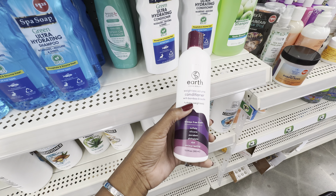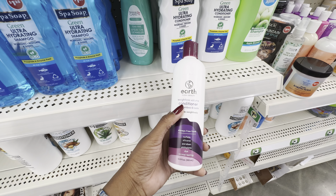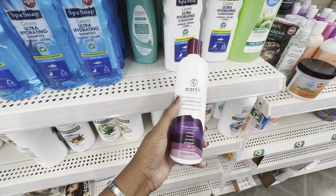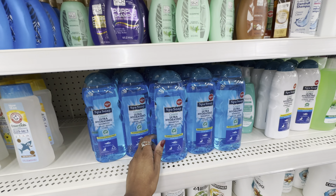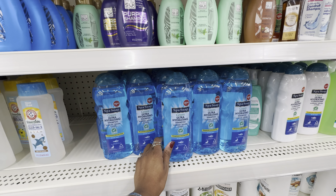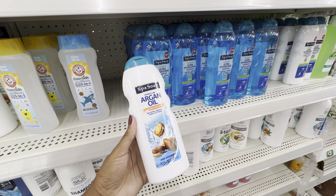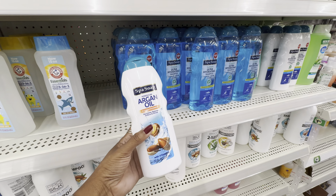As for the bamboo and biotin conditioner, back in the day biotin supplements got really popular — I tried it and it didn't do anything for me. But I've never tried a hair care product with biotin, so I might give it a try. Let me know if you've heard of Earth Queen Beauty. There's also a new shampoo from Spa Soap — their Green Ultra-Hydrogen Shampoo to nourish, restore, and shine, phosphate and enzyme free, with a matching conditioner. Spa Soap also has shampoos and conditioners in argan oil, olive oil, and cocoa butter.